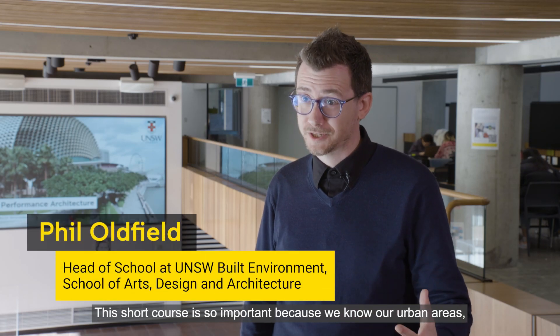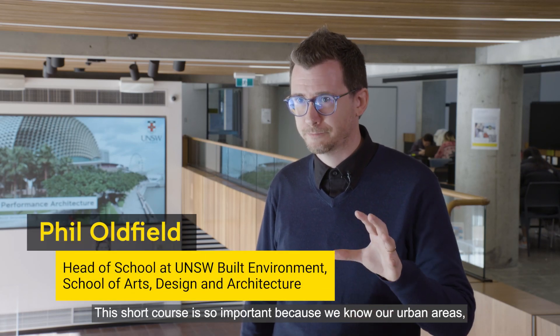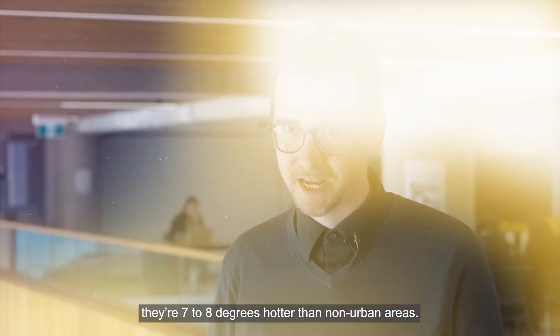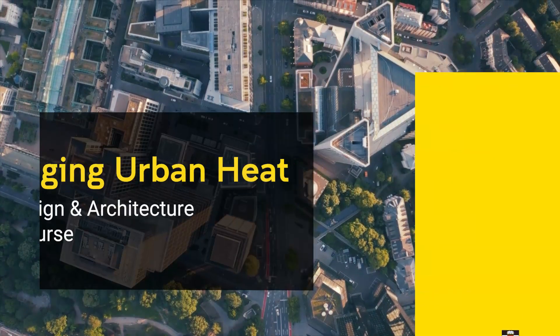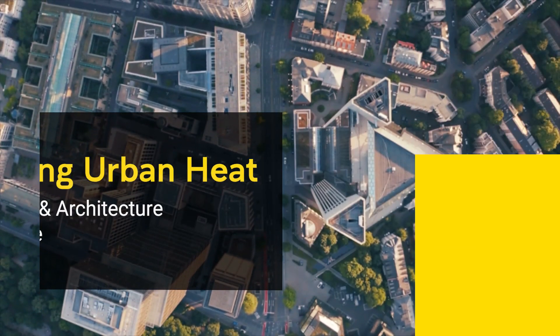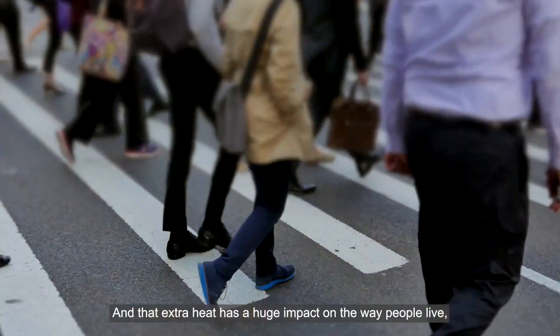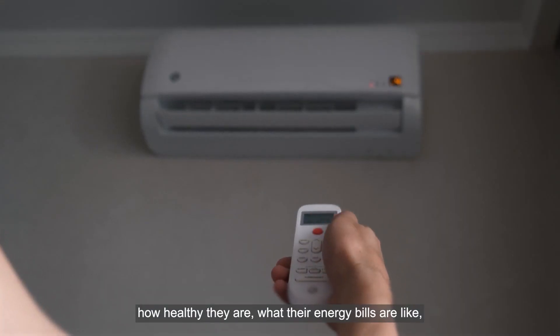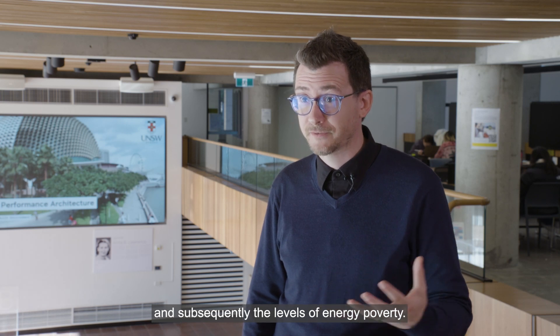This short course is so important because we know our urban areas are seven to eight degrees hotter than non-urban areas. And that extra heat has a huge impact on the way people live, how healthy they are, what their energy bills are like, and subsequently the levels of energy poverty.